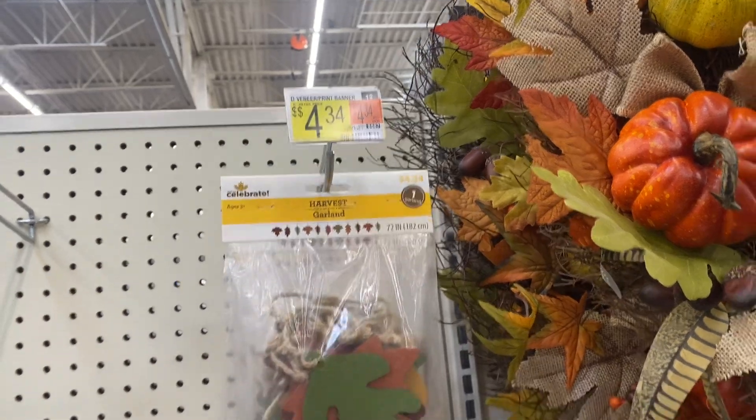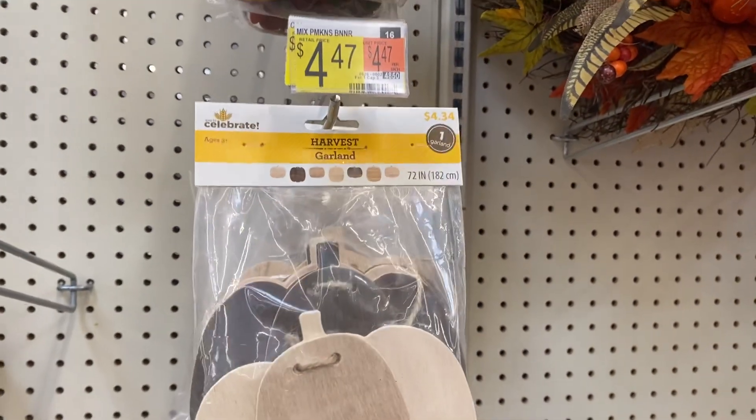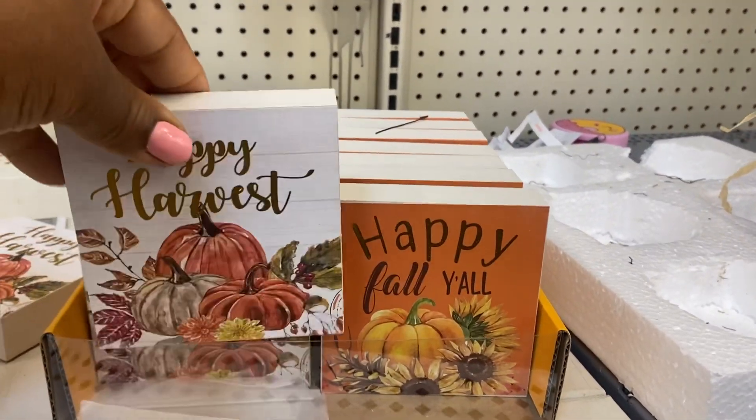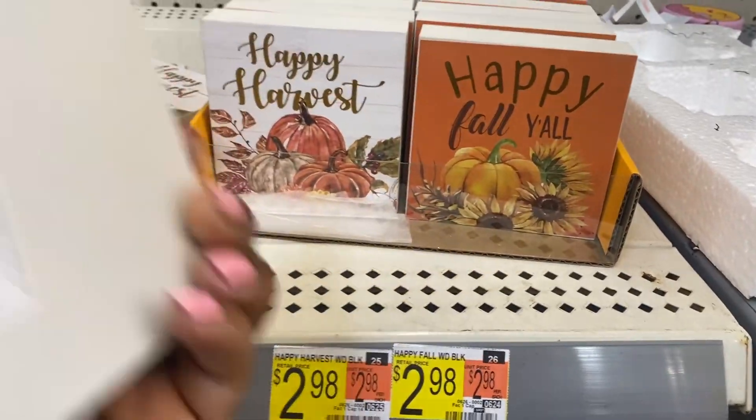It's a one-piece set. And this one here is the same price — $4.34. 'Happy Fall Y'all, Happy Harvest' — $2.98.